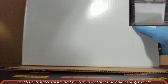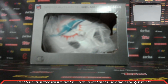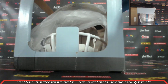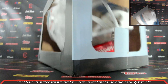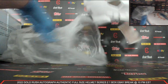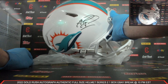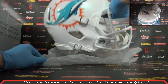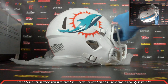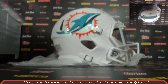We've got the Dolphins! Wow, this is beautiful — what a beautiful looking authentic full size helmet. That is so sharp looking. The Dolphins — how about a Tua? What a beautiful Tua Tagovailoa Autograph Full Size Authentic Helmet. Wow. Fanatics COA too. That is absolutely gorgeous.